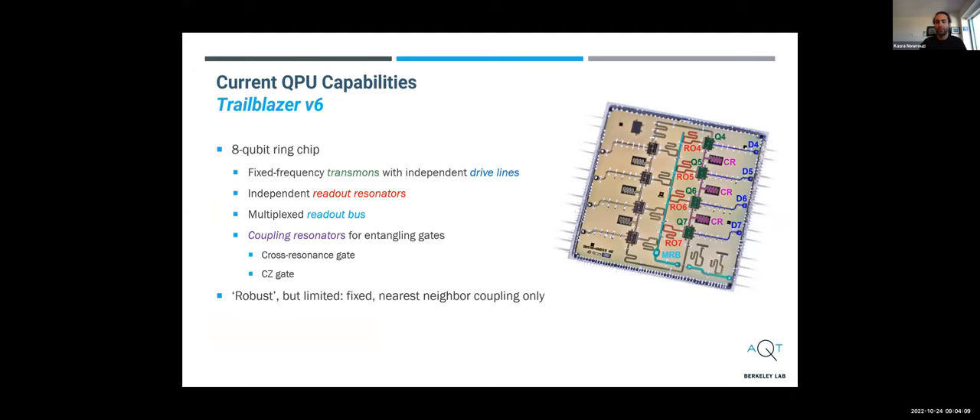It starts with the quantum processor. The workhorse we use for running experiments right now is a transmon-based quantum processor — we're now in version six or seven of the Trailblazer chip. There are basically eight transmons packed in a ring geometry. The transmons are in green, coupled through fixed resonators in purple, and driven individually through the control lines in blue. They are coupled to a common readout bus through resonators in red. Readout is done in reflection, multiplexed.